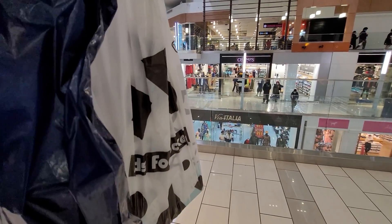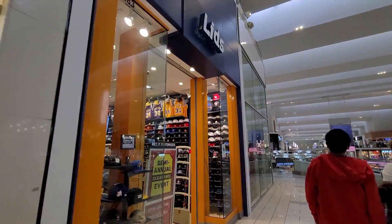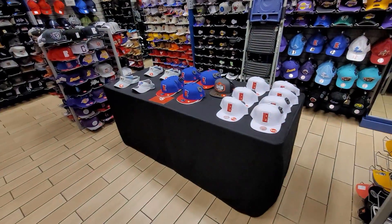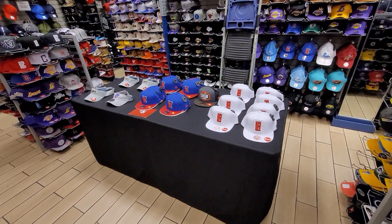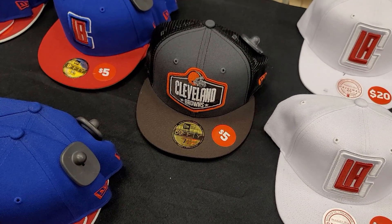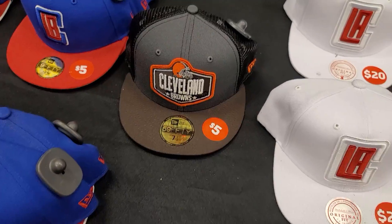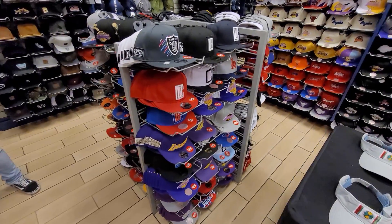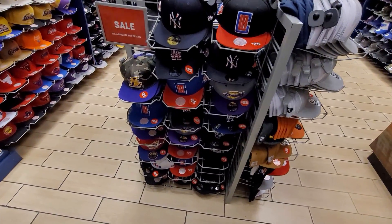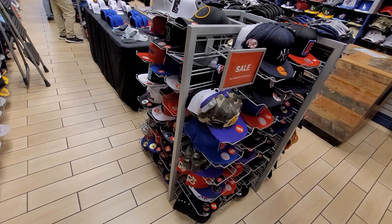Let's go check out Lids. They got the sales going on — got to check it out. That's looking kind of sad. Got a Cleveland Browns one. They got a bunch of hats on sale for $25. Damn, like every side $25. This place has way more of a better selection than everyone else. The $5 stuff is gone, but $25 is still solid — these normally go for like $40.